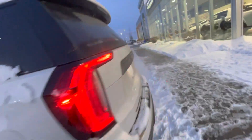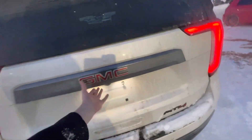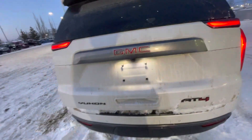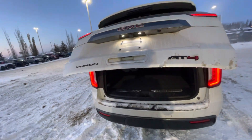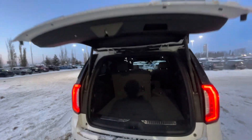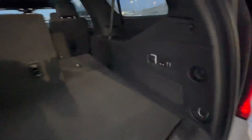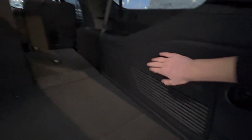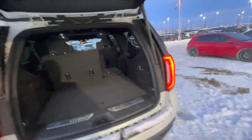Getting all the way into the back, you have your powered liftgate, and it does have a tow package on it as well. With that powered liftgate, you also have full powered seats in the back. With one click those come up, and there are enough chargers for everybody, so all your passengers are very comfortable.